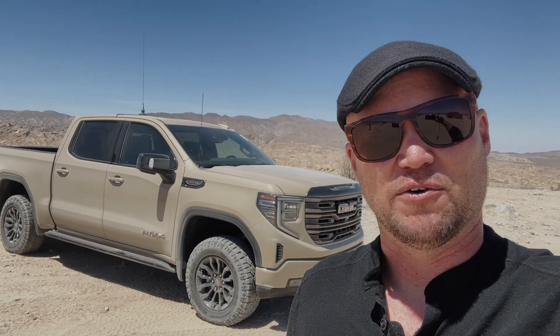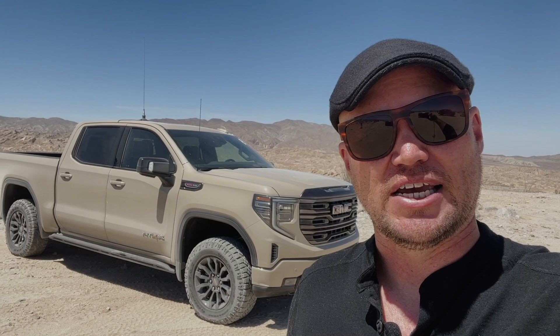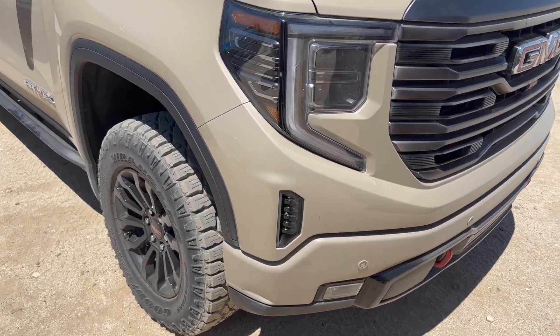I'm Scott Brady with Overland Journal and Expedition Portal, and I am in beautiful Anza-Borrego, California with the brand new 2023 GMC AT4x. Now, what makes this truck interesting? I'll go down the laundry list.